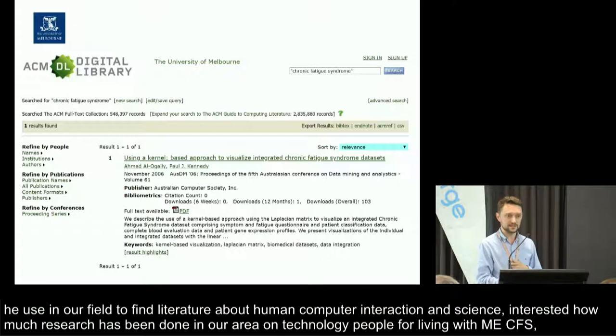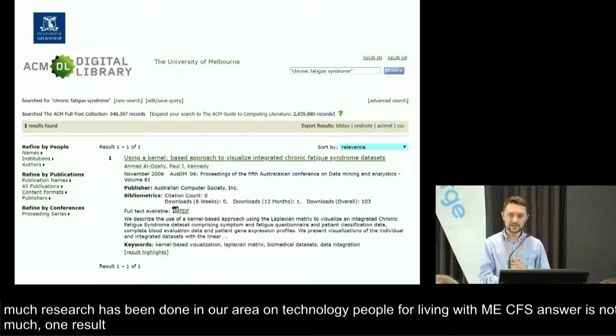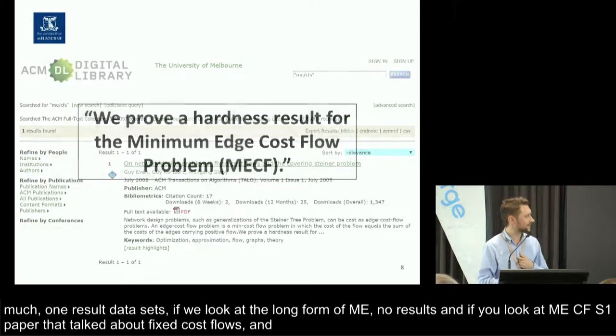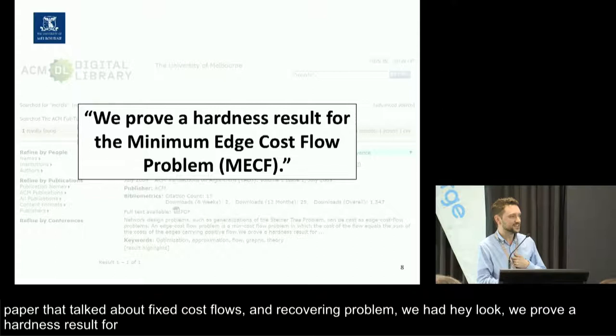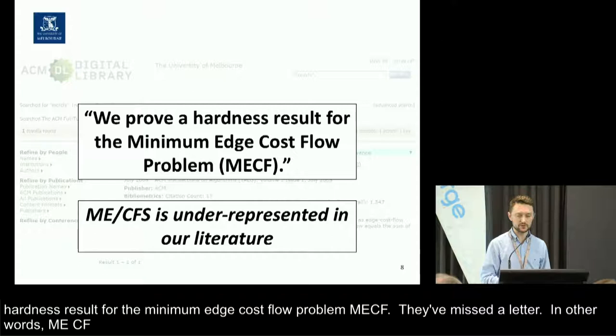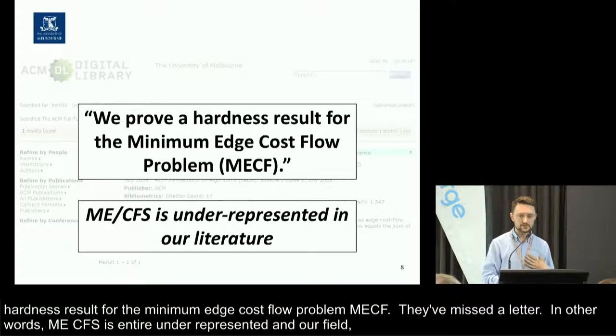That one result talks about something technical to do with chronic fatigue syndrome data sets. If we look at the long form of ME, you get no results. And if you look at ME-CFS, you get one paper which talks about fixed cost flows and the covering Steiner problem. It turns out they've missed a letter — they were referring to ME-CF, the minimum edge cost flow problem. In other words, ME-CFS is entirely underrepresented in our literature and our field. Nobody has looked at support for this condition, and that's where the research that Ryan and Melissa have done comes in to address this gap.